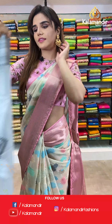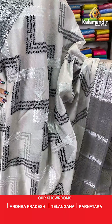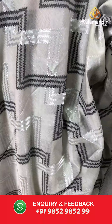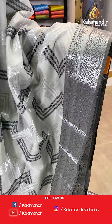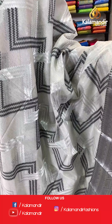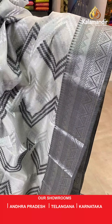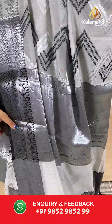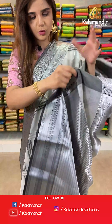On to our next saree — a lovely pattern and print. We have a gray and black combination. The body has zigzag designs. And we have silver zari with temple design borders. With this comes a silver zari with brocade pallu. And we have a brocade blouse.